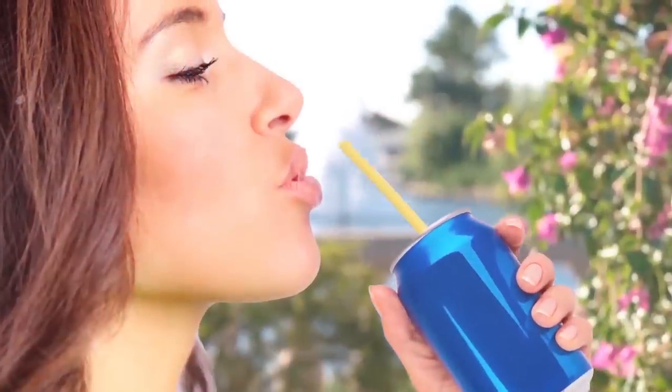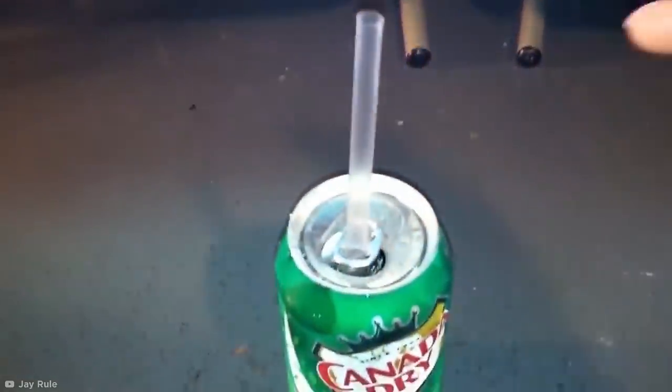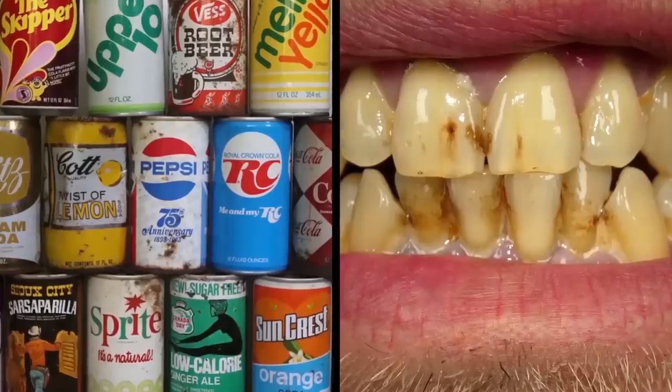If you're already partial to sticking a straw in your can, you'll know it can often rise up unexpectedly and stab you in the eye or nostril. This is one foolproof way to keep it in place. Plus, there are actually some pretty great benefits to using a straw, since soda is notorious for staining your teeth. Practical and healthy — kinda.